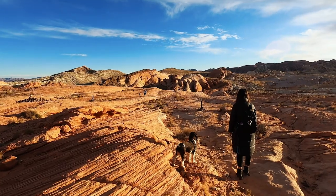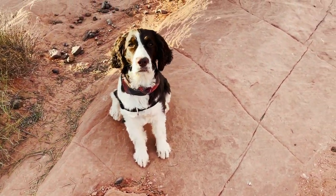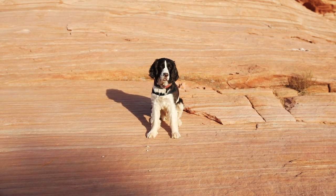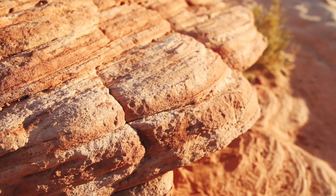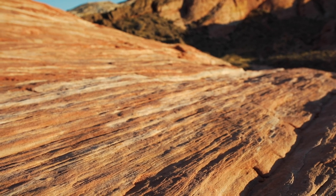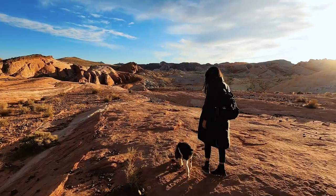Oh, that's probably it — that's the fire wave rock! Everybody's out there. We're almost there, it's just right there. We see it — the fire wave rock. So we did it! Yeah, it wasn't too bad. Right, Quinlan?